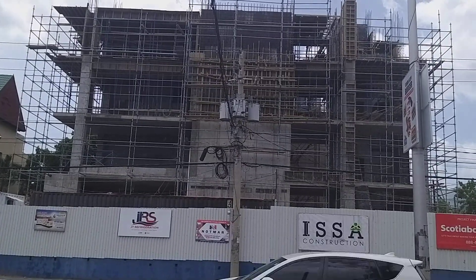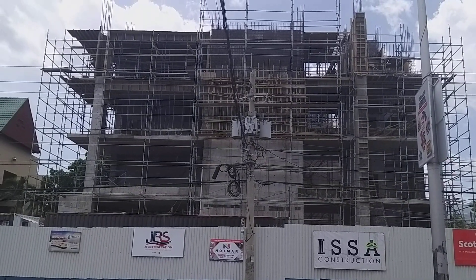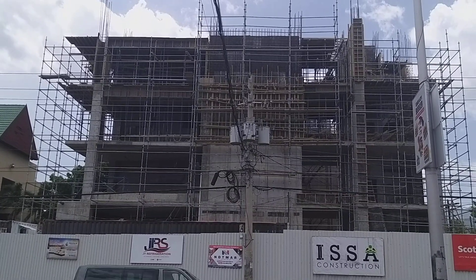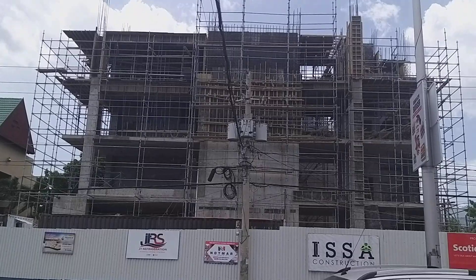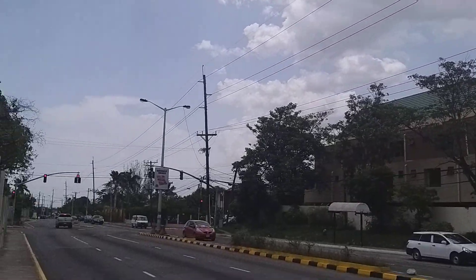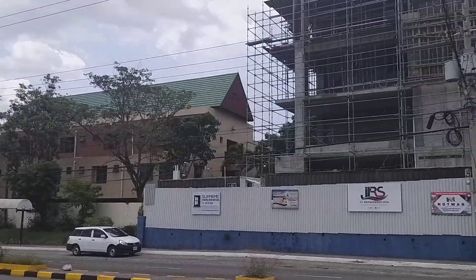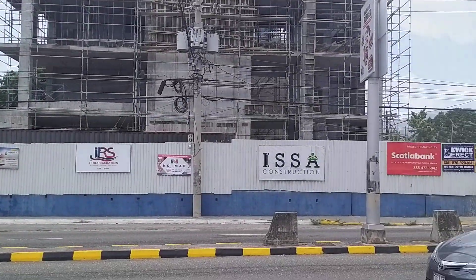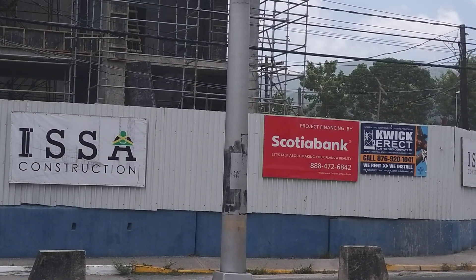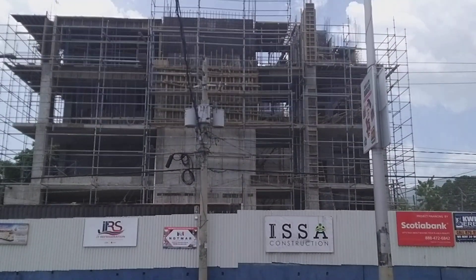Based on what we're seeing, it's four floors so far and I think they're going to a fifth floor. They also have underground parking. As I mentioned, it's on Hope Road, Kingston. This is a commercial development by Issa Construction, financed by Scotiabank, at a cost of three hundred million dollars. This is the side view.